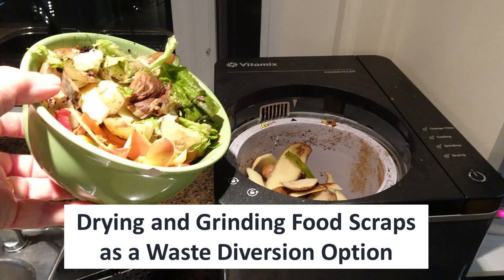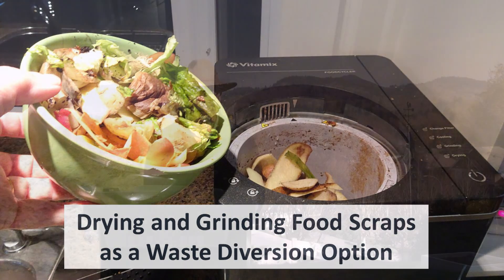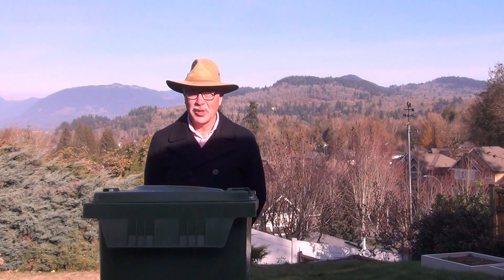Drying and grinding our food scraps is one way of diverting organic waste from landfill. How does this work, and what do we do with the product?